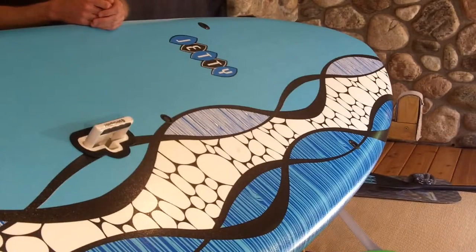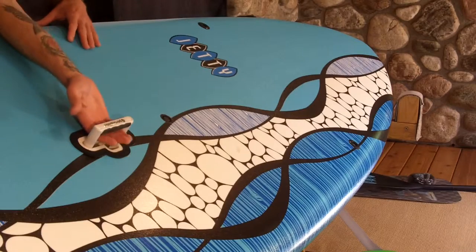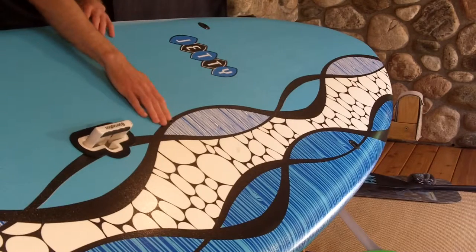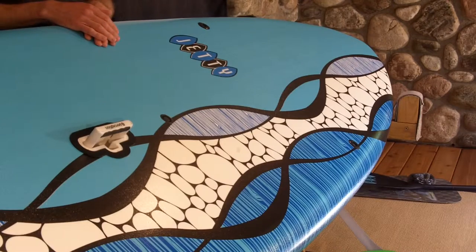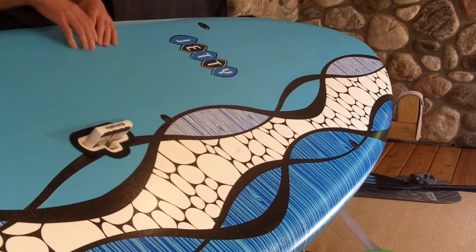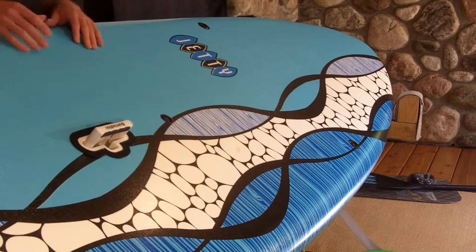Looking at some of the features of the Jetty 11, you have what Perception calls their lifts-up handle, so it doesn't come up and goes back down when you're not using it — pretty handy, easy to grab. You do have a vent plug here as well. Given that this board is made from a high-density foam on the outside, if you leave it in the sun for too long, you get some pressure built up on the inside. If you don't let that air escape, what can happen is you'll get some bubbling on the deck, which would warp the top of the board.